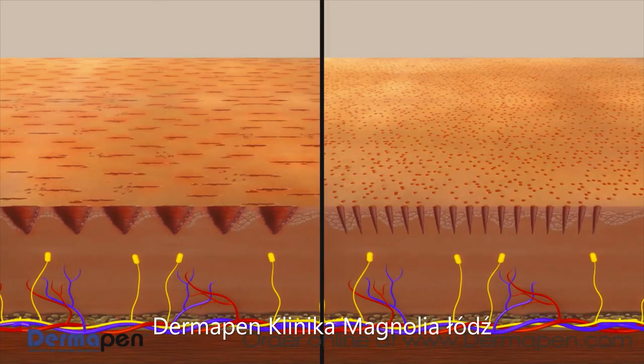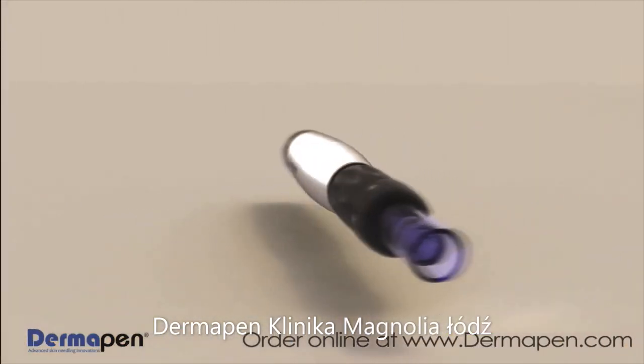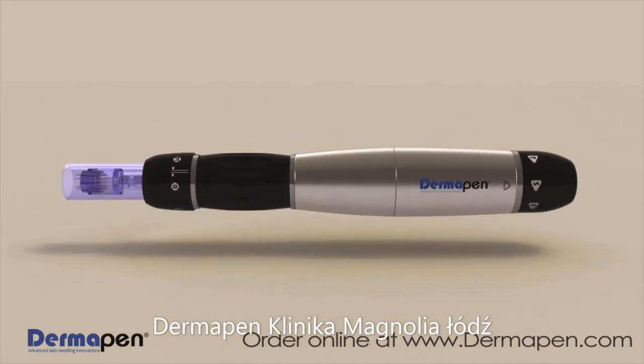The stamping action of Dermapen's vertical needles is not only effective in minimizing pain and bleeding, but also offers a safer, consistent treatment method that better rejuvenates the skin. Dermapen offers exceptional results, is cost-effective, easy to use, and has the precision and control of more expensive treatments.